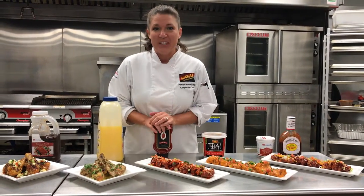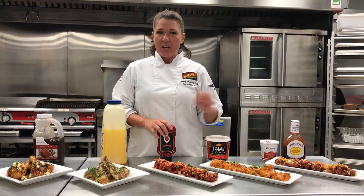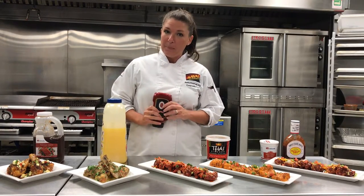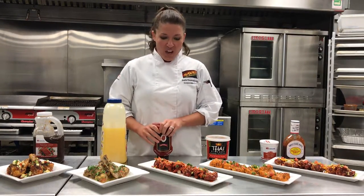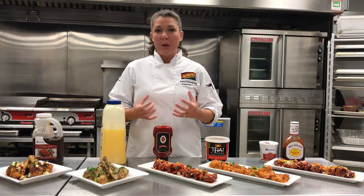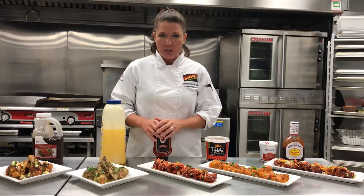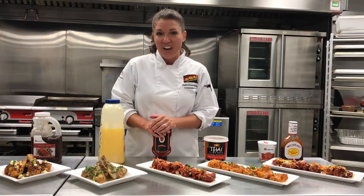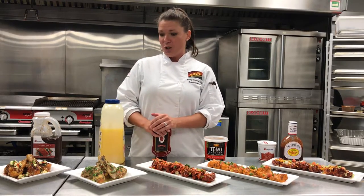Next we're headed to Korea. This is probably one of my favorite sauces of all the five here today. This one uses a base of ketchup and sriracha sauce. It also has a very sweet, sour, and yet spicy kind of dynamic to it. It's topped off with some toasted sesame seeds, scallions, shredded carrots, and fresh chopped cilantro.